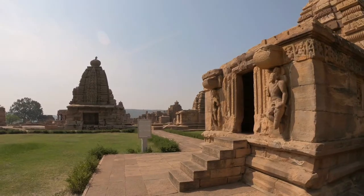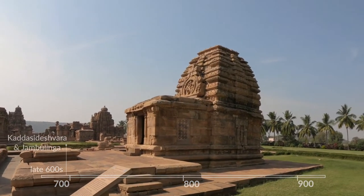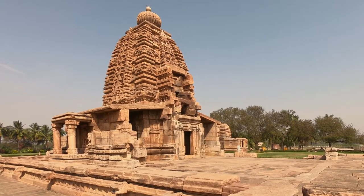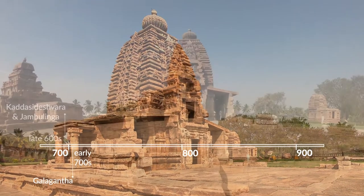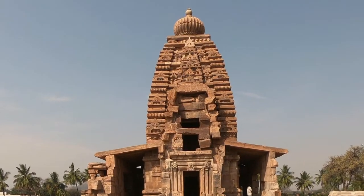The doorway is guarded by a Shaiva Dwarpal. The Jambulinga Mukhpatti has a Natya Shiva. The Galaganath temple has a magnificent Shikara. The raised platform is only in this temple.